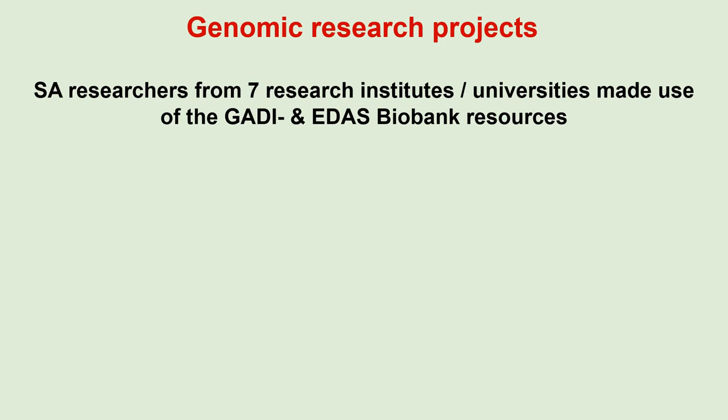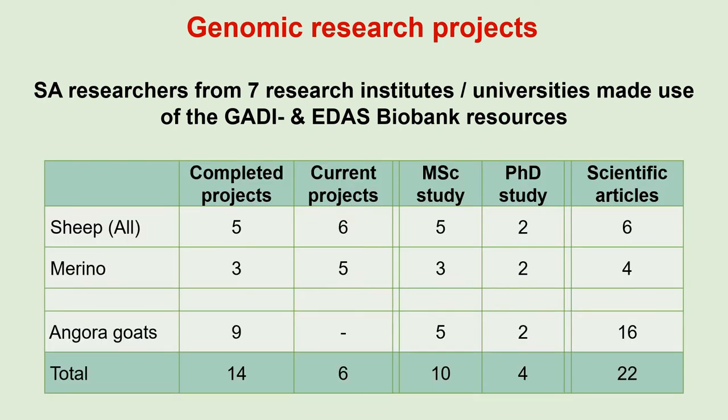The blood samples, genotypes and performance data of the animals in the biobank have already been used by South African researchers from 7 research institutes or universities for 20 projects. Eleven of these projects were or are being done on sheep, and 8 of these include Merino sheep. Many of these projects involve postgraduate students.